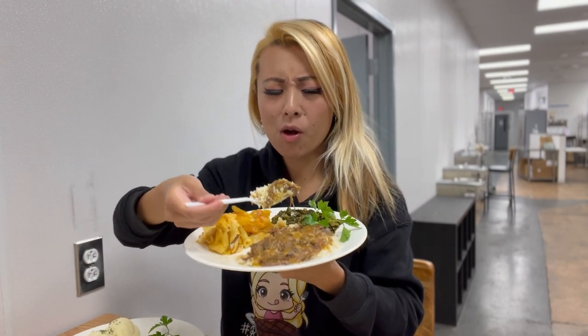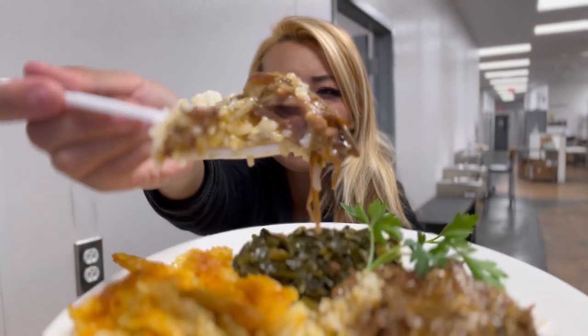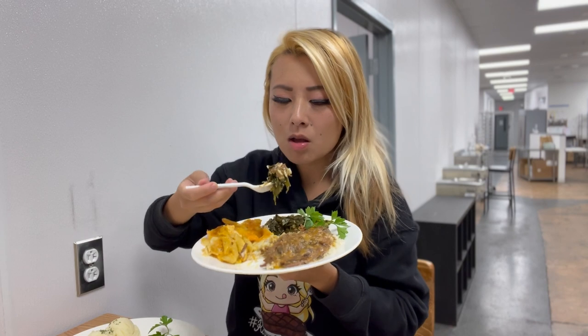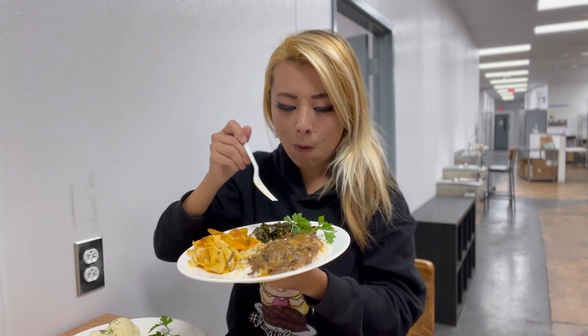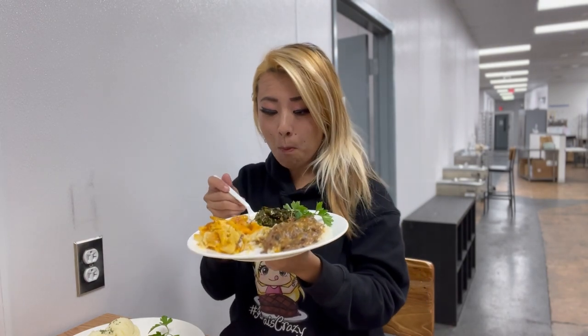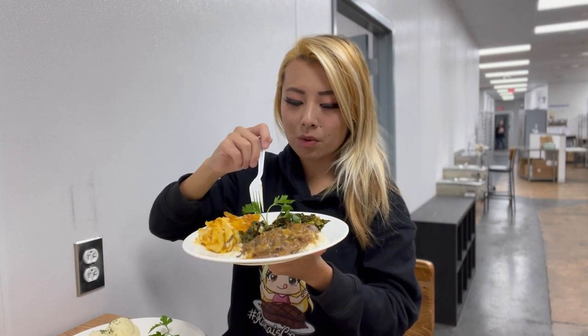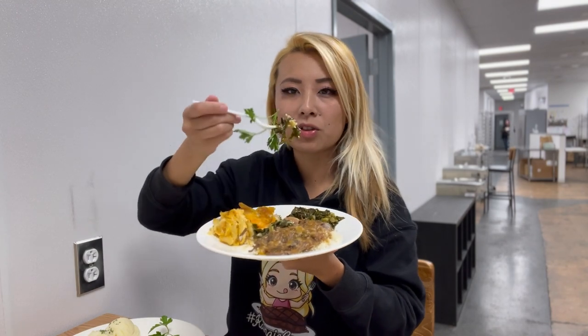Oh my god, that gravy on that food and rice! Let me try it with some collard greens. Oh yeah, her collard greens are bomb. I'm eating with the cilantro here — I love cilantro so I just eat it like this.